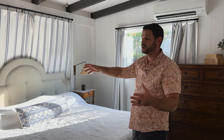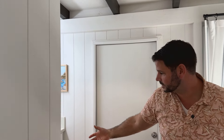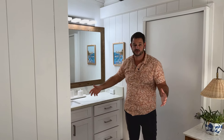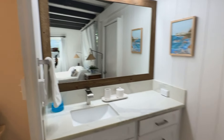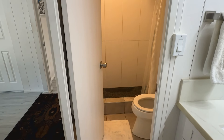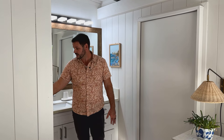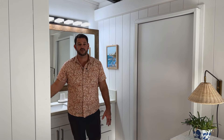The primary bedroom is equipped with a split AC as well. Being in the corner of the home, you've got windows on both sides letting in a lot of natural light. Moving into the ensuite, there's lots of counter space, tastefully done with shaker cabinets and quartz countertops. The walk-in shower has been done very nicely, and one super cool thing — the door here also leads directly out to the backyard.